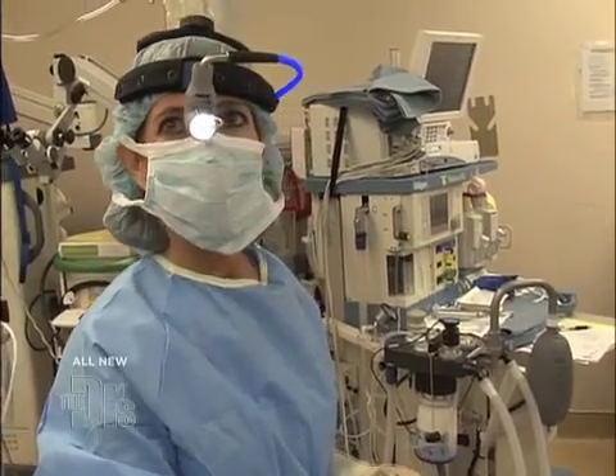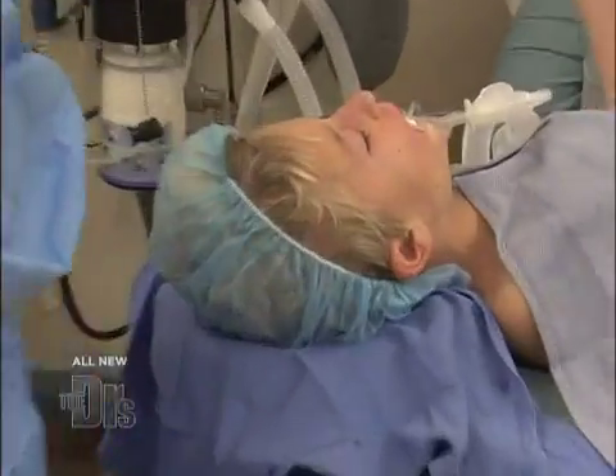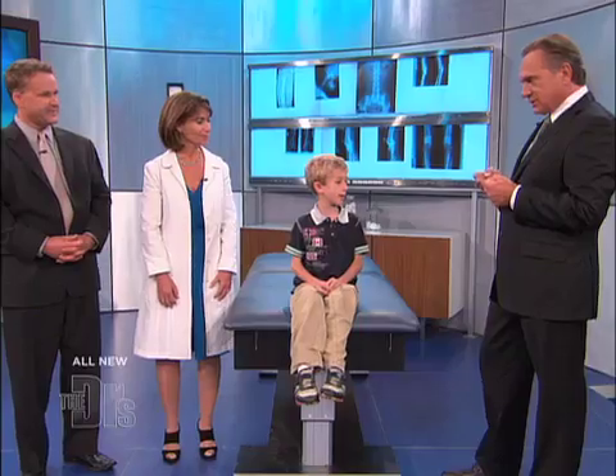We've just finished taking out Jeffrey's adenoids. He has a wide open airway right now and he's going to have a great night's sleep. We're here with pediatric ear, nose, and throat specialist and author of Take a Deep Breath, Dr. Nina Shapiro, along with her patient Jeffrey and his dad Jeff. Welcome to all of you. How are you feeling, young man?